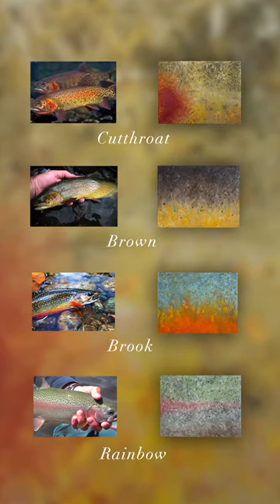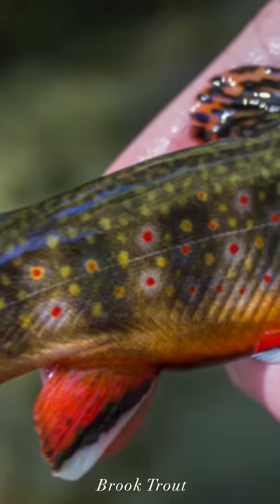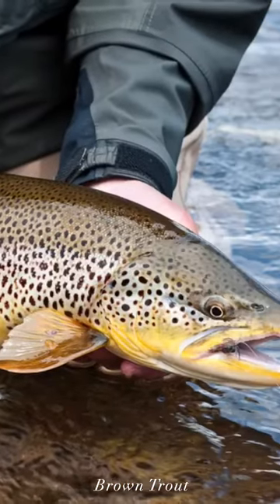As I am almost always an abstract expressionist painter, the trout series might be considered closer to representational. I use oil on canvas and a palette knife to layer, scrape, and then reapply the paint to create the depth necessary to depict the belly of the fish.